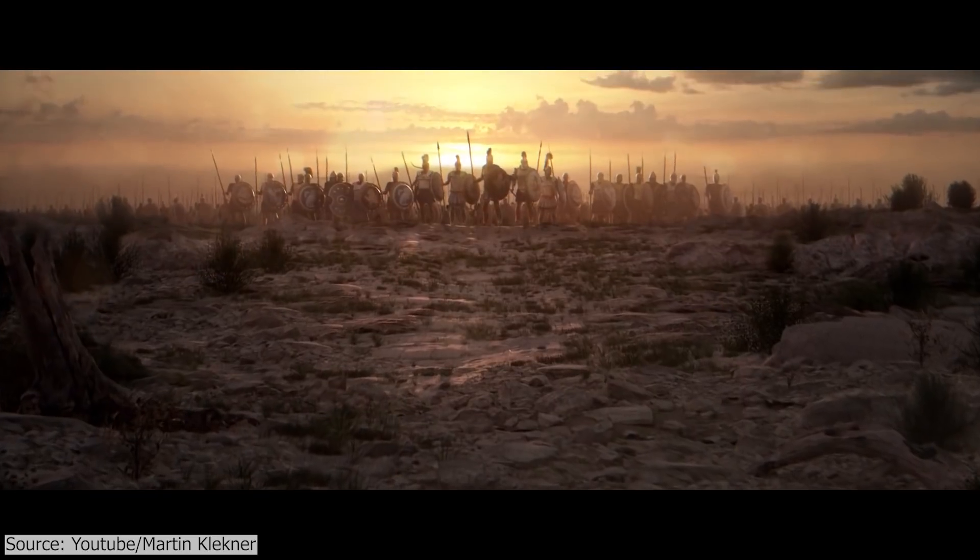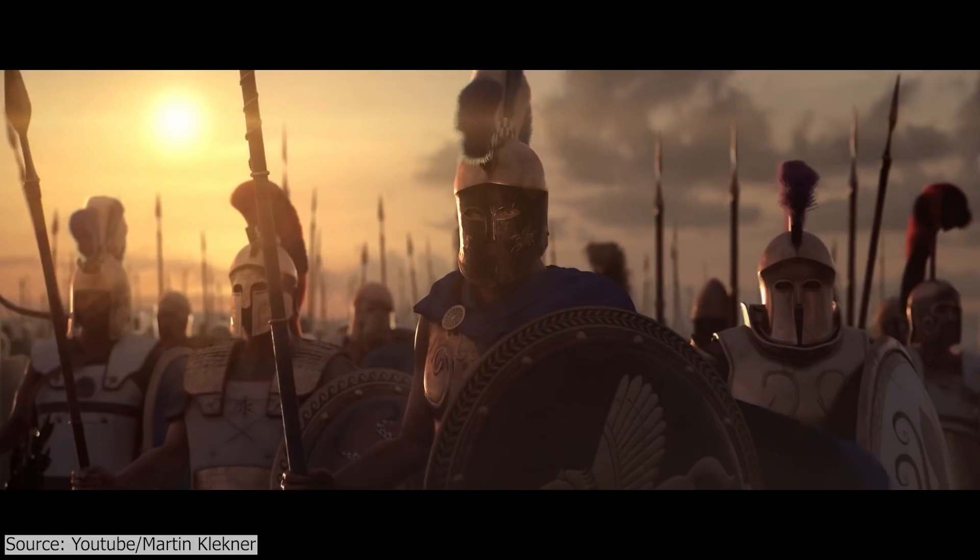This project is a combination of Character Creator, iClone, a Rokoko mocap suit, and Blender.